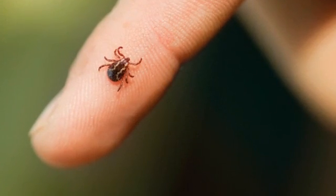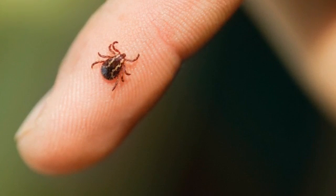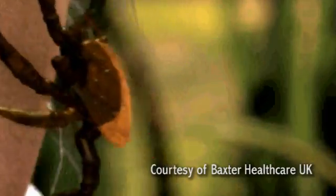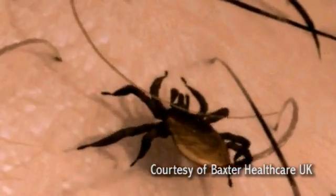Ticks are also arachnids. That means they have eight legs, unlike insects which only have six legs. They use these legs to cling on to vegetation, and they can be found pretty much in any vegetation in rural areas. In fact, they can even be found in your back garden in some locations. They cling on to the vegetation, raise their front legs up, and as you walk past and brush past the vegetation, they cling on to you — and that's how they get on to you.